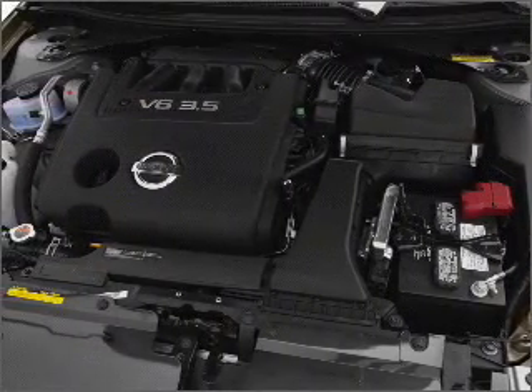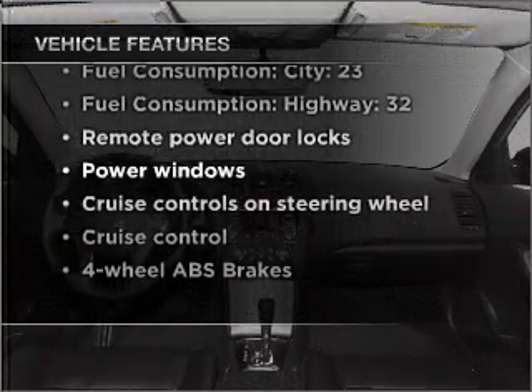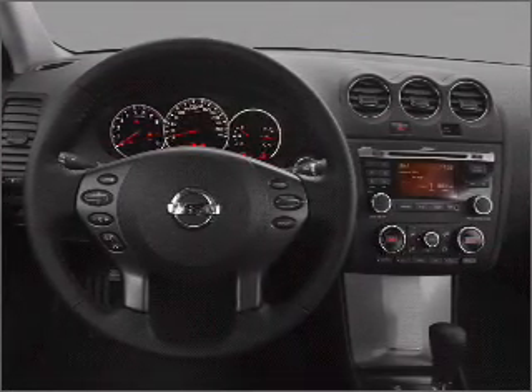You will appreciate the safety feature of anti-lock brakes. Plus, enjoy these notable features included in this vehicle: air conditioning, power door locks, power windows, power steering, cruise control, power mirrors, and an alarm system.